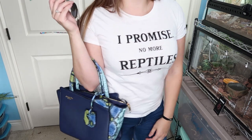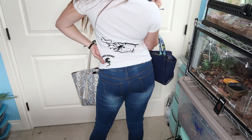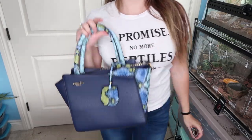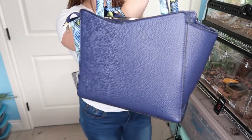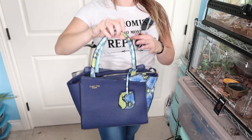Next outfit — casual everyday outfit. My shirt is from Ontario Iguanas. If you can't tell, it's like a crossed-fingers thing saying 'yeah I'm lying — I'm actually going to get more reptiles.' Love it. This purse I'm obsessed with; I got it at Shein. It came in a couple of different colors but blue and green is my favorite color combo in the entire world, so I had to have this purse.